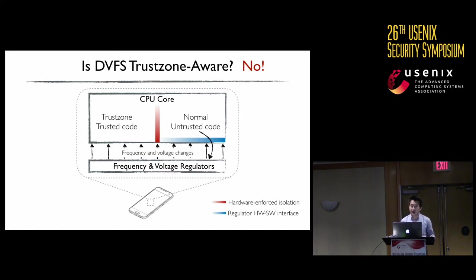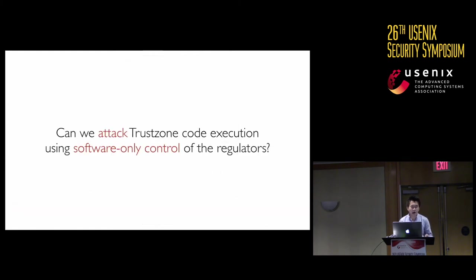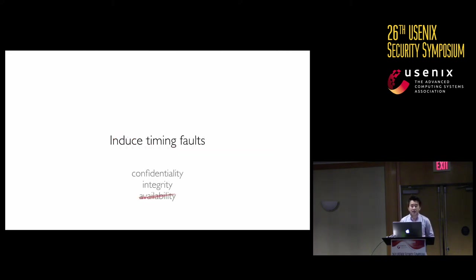Now we know we can affect TrustZone code execution from outside TrustZone using the regulators. Ultimately, we want to ask: can we attack TrustZone code execution from outside TrustZone using purely software-controlled regulators? The idea is to push frequency and voltage past the operational limits to induce a timing fault, breaking the confidentiality and integrity guarantees of TrustZone. Note that we are not focusing on availability — making it freeze or reboot is trivially an availability attack.